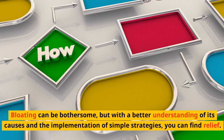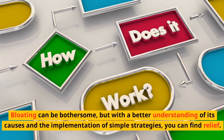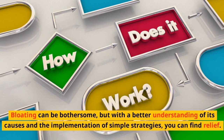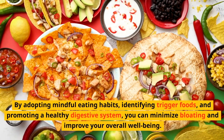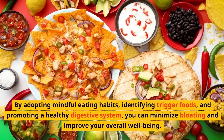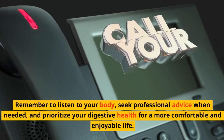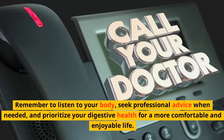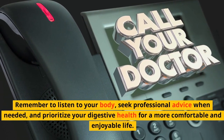Bloating can be bothersome, but with a better understanding of its causes and the implementation of simple strategies, you can find relief. By adopting mindful eating habits, identifying trigger foods, and promoting a healthy digestive system, you can minimize bloating and improve your overall well-being. Remember to listen to your body, seek professional advice when needed, and prioritize your digestive health for a more comfortable and enjoyable life.